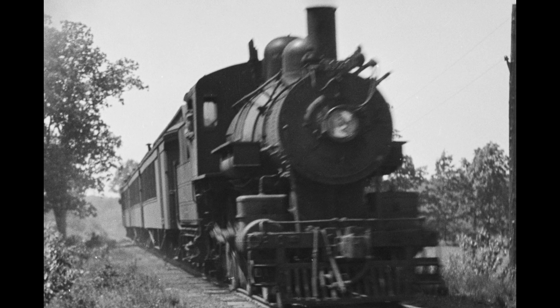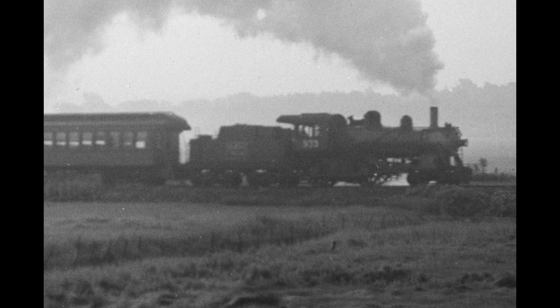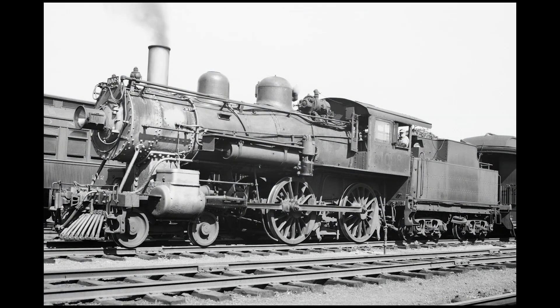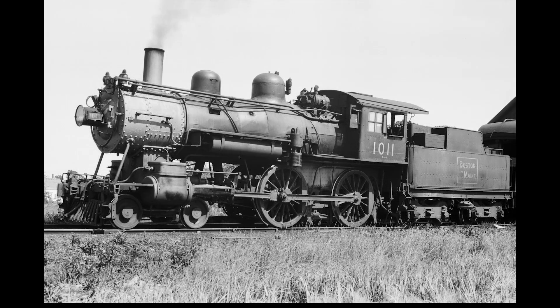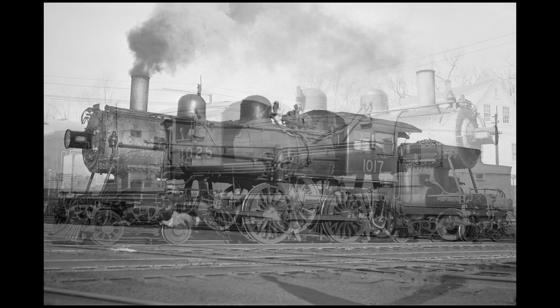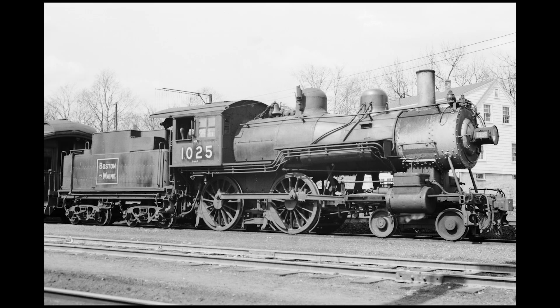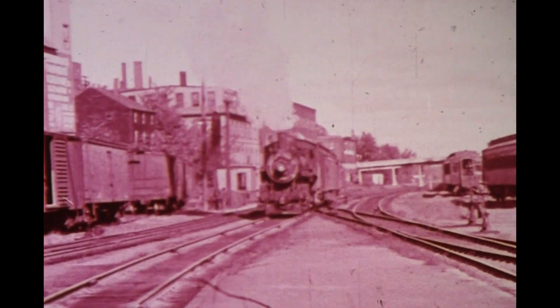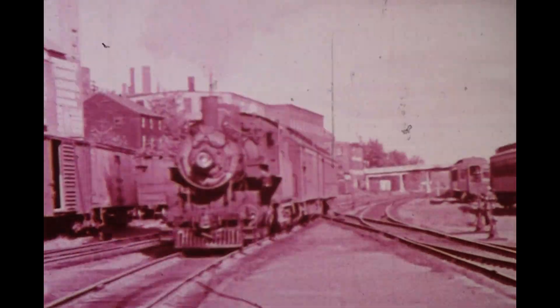Only five of the A-41s made it into the 1940s, and four of them were scrapped on March 12, 1947 — numbers 1002, 1008, 1011, and 1017. The very last A-41 class 4-4-0 American only lasted two more days: number 1025, scrapped on March 14, 1947. It's amazing that these locomotives, built way back in 1909 of an ancient design, were able to survive long enough to operate side-by-side with some of the Boston and Maine's newest and most modern diesel locomotive power.